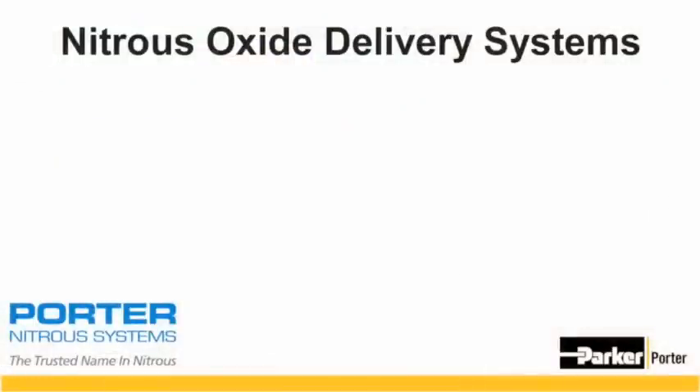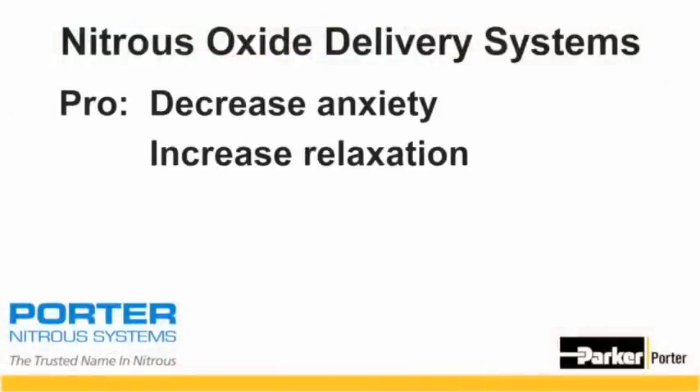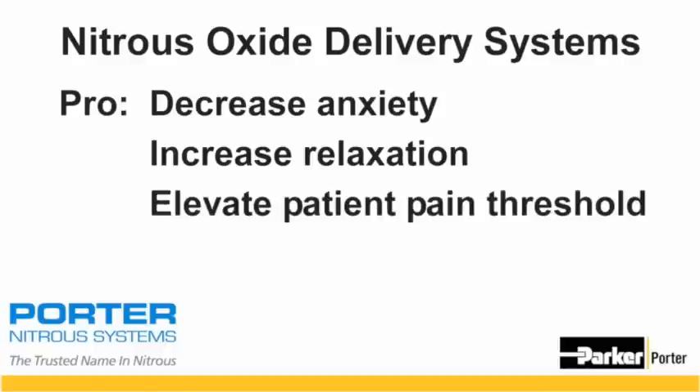We understood and appreciated the ability of nitrous oxide to decrease our patient's anxiety, to help them relax, and to elevate their pain threshold.